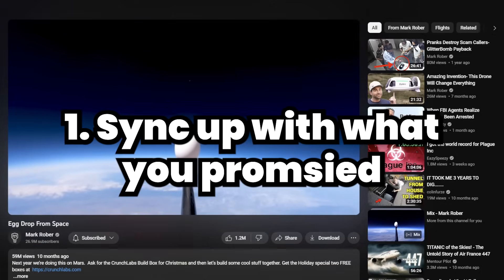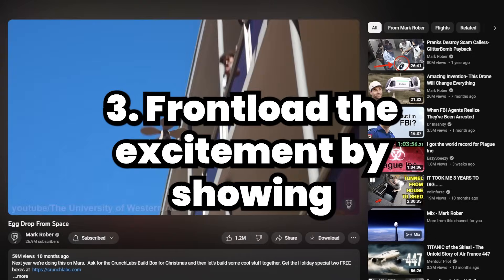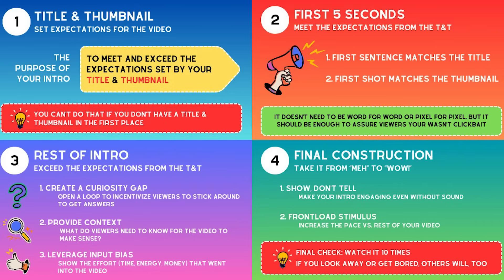Crafting a killer YouTube intro can seem like a lot of work for just 20 seconds. But here's the golden nugget of wisdom: start with that killer title and thumbnail. In those first five seconds, sync up with what you promised. Then deep-dive into curiosity gaps, context, and input bias. Front-load the excitement while showing, not just telling. These steps are your path to making waves on YouTube. Need a handy reference? You can grab this visual as a guide for all your intros. Take your time, nail these steps, and watch your results soar.